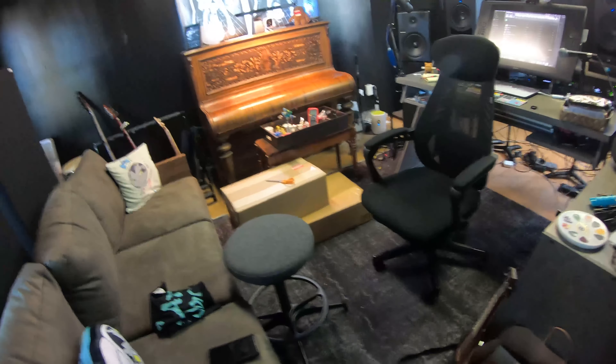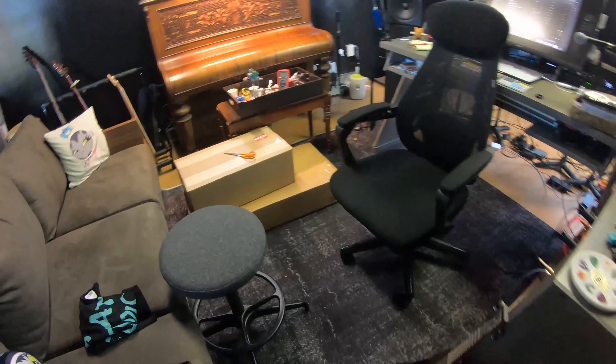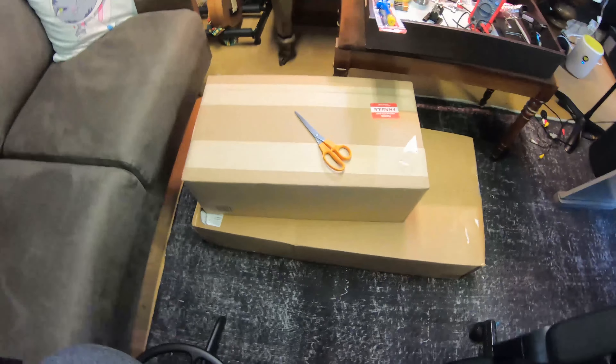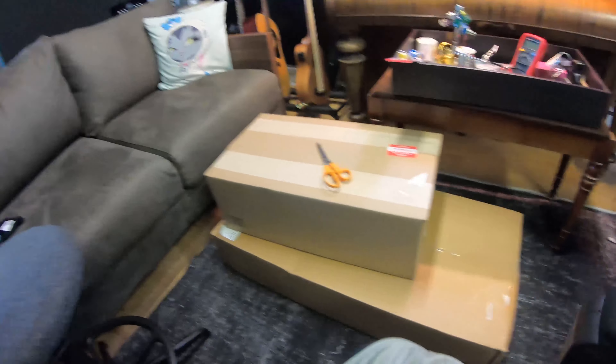All right guys, so I'm having a comfy Sunday here — cozy socks, sweatpants, the whole thing. We just had the book club on the Patreon Discord, that was a ton of fun. And I've had these two boxes next to me the entire time and I've been dying to open them — I got these yesterday.